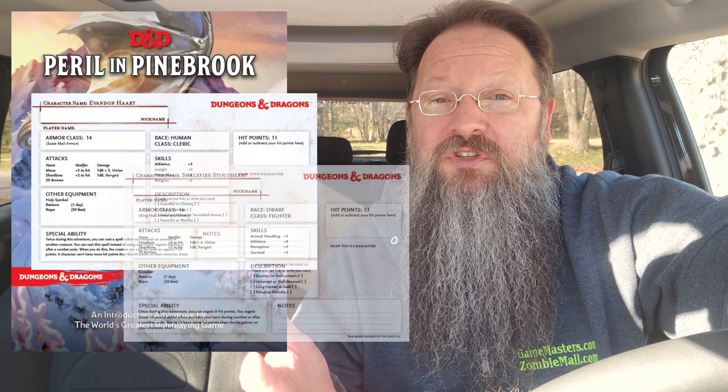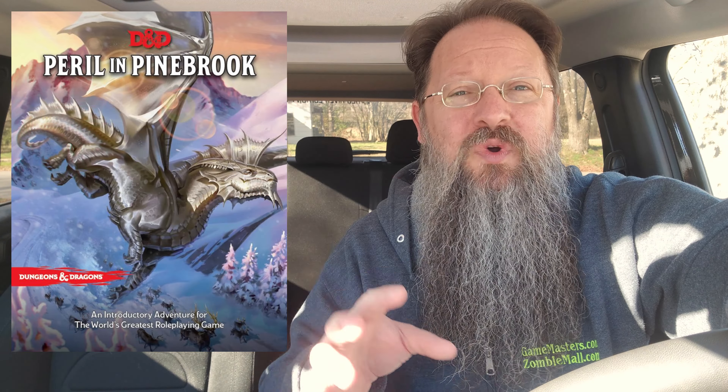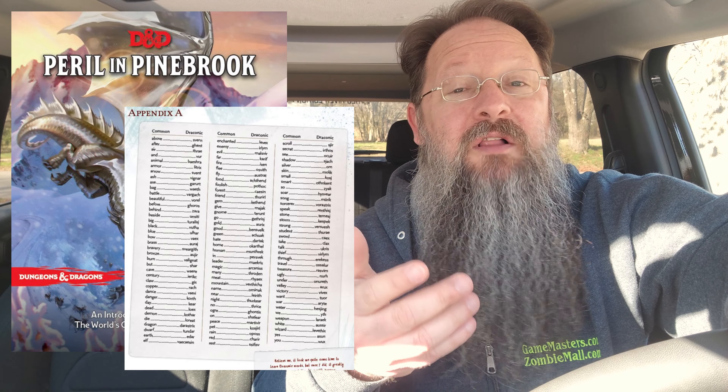It comes with four pre-generated character sheets, a player reference sheet chock full of useful terms, skills, and the basics of spells, weapons, and equipment, and of course the adventure itself. It also includes an appendix of common to draconic words — a glossary of sorts.